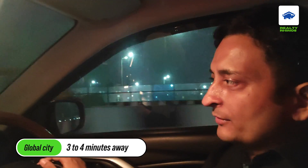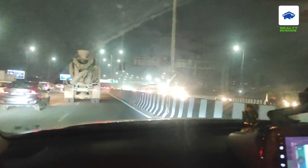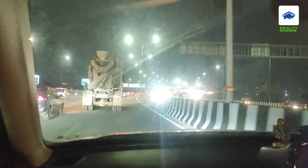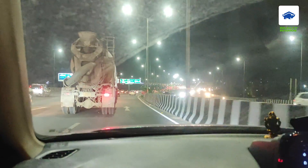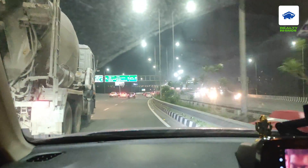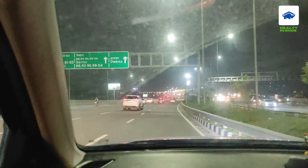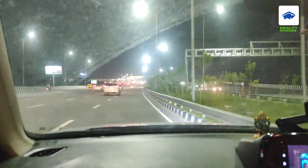This road we call CPR — Central Periphery Road — which we are going on. This is also connected to Dwarka Expressway, and then New Gurgaon is going to go via underpass. You can see in front — sectors 88, 92, 95, 99, 114 — those areas are going ahead.